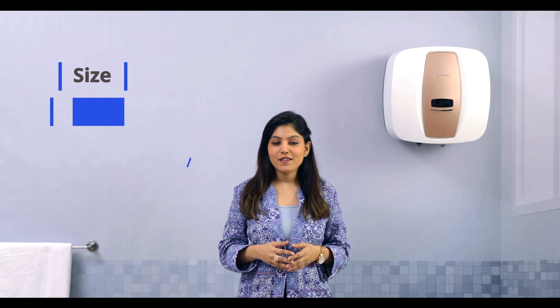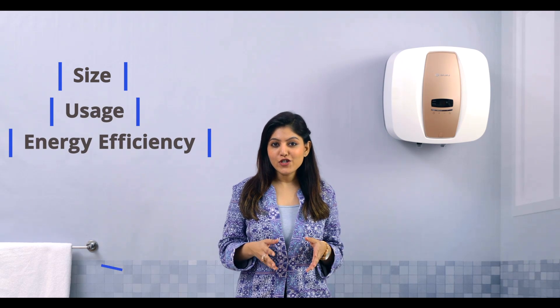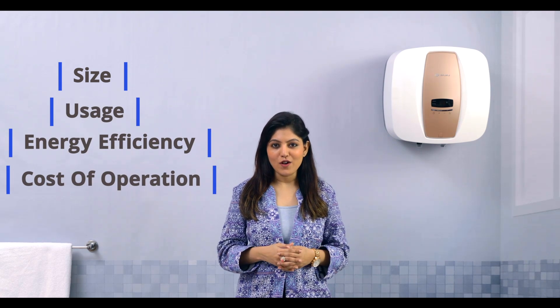Some other factors that you must keep in mind are the size, the usage, the energy efficiency, and the running cost.